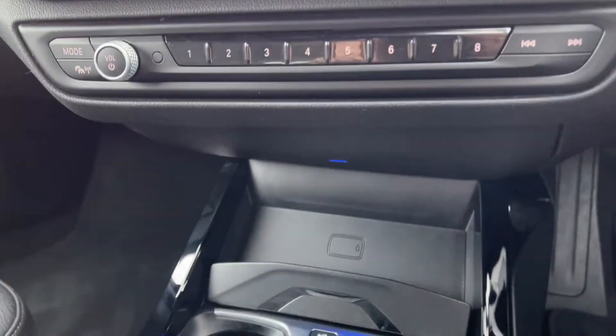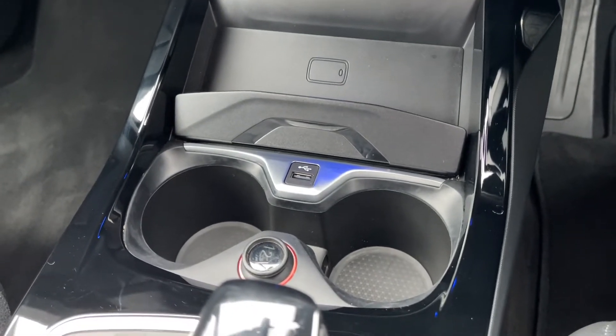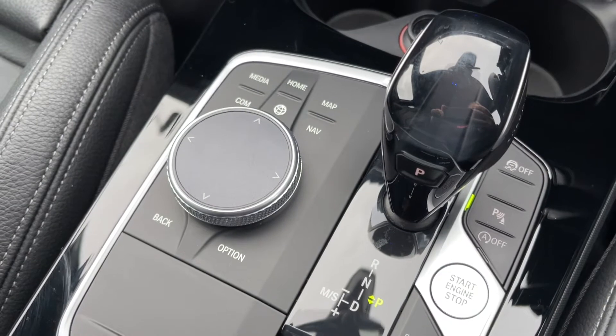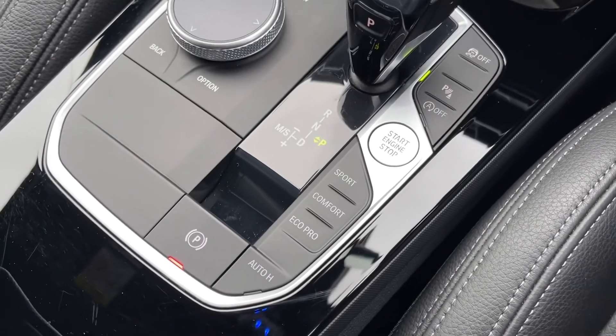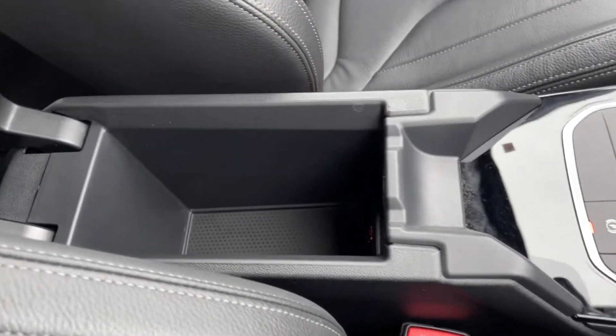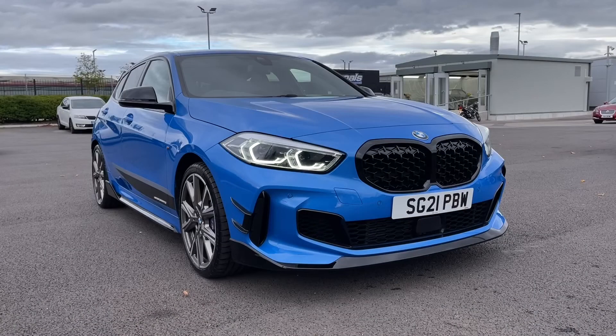Just below in the centre console here you can see the car does boast a wireless charging pad so you can easily charge your mobile while out on the go. You've then got the controls for your media system and your gear selector, along with the controls for your driving mode. Just opening up your armrest you can see you've got plenty of extra storage and your USB ports available. So that concludes our video tour around this 2021 BMW 1 Series M135i xDrive.